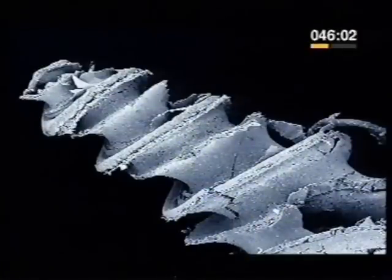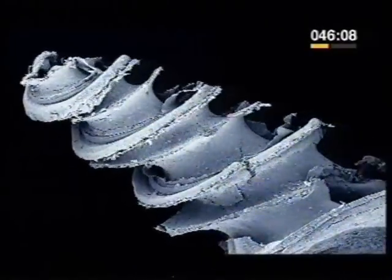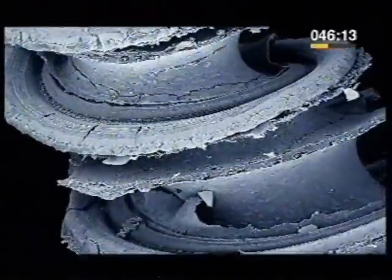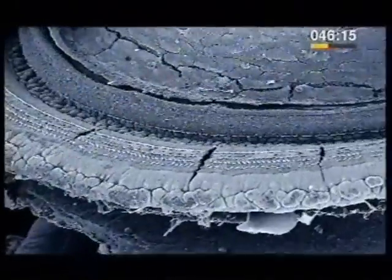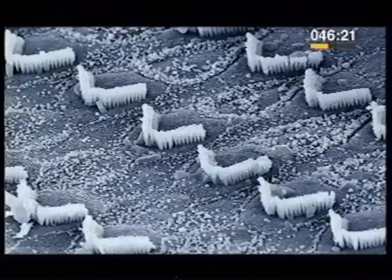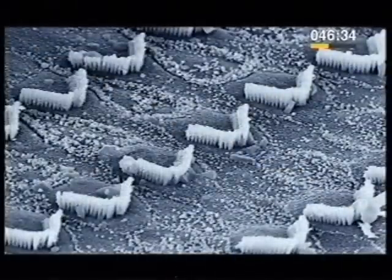Looking at the cochlea with an electron microscope, you can see something of how sound is transmitted to the brain. These are rows of minute hairs, only a few thousandths of a millimetre high. As noise vibrates them, they send electrical signals to the brain, which we experience as sound. These V-shapes are, in fact, clusters of three lines of hairs that are part of a built-in amplifying system.